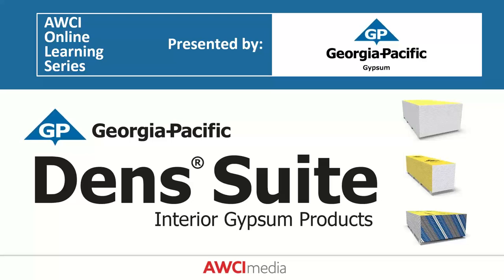Hello everyone, and welcome to AWCI's webinar. My name is Tao Nguyen, AWCI's Education Program Manager, and today's webinar is 'Understanding the Uses of DENS Suite Interior Products.' This webinar is sponsored and presented by Georgia Pacific Gypsum.